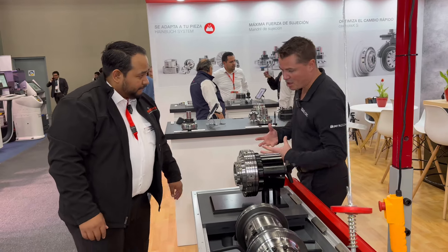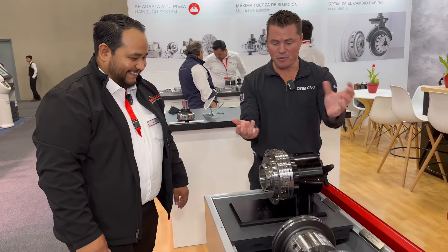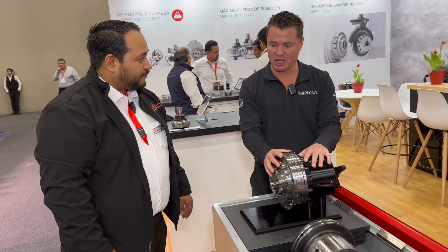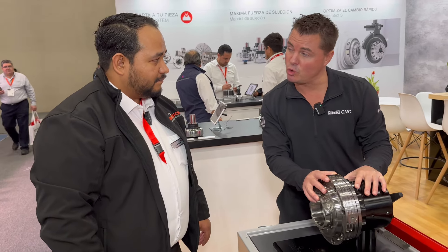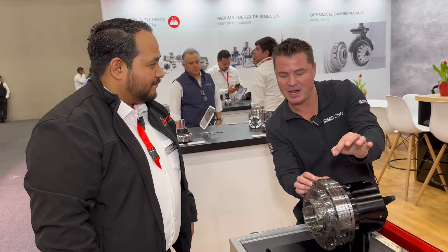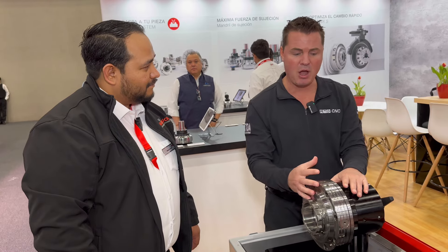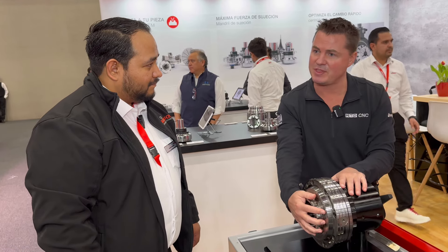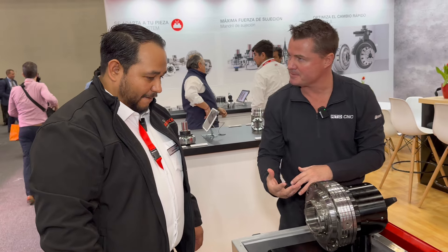I want to discuss this a little bit, because you say it so simply because you're used to saying it. When I was a machinist, it would take us an hour — sometimes multiple hours — to do what you just described, to make sure it's within microns, to rotate it, take a measuring instrument, turn it, make sure, and maybe tap it into place. You're talking about a quick change system where within minutes you have from OD to ID to whatever it is you're trying to machine.